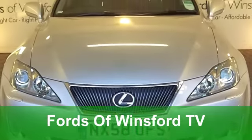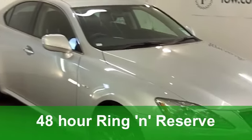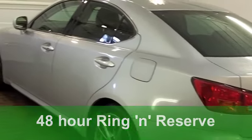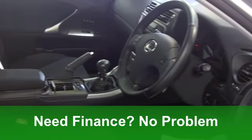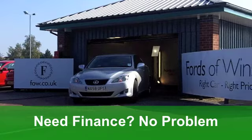Refined motoring doesn't come much better than this. The Lexus IS comes with loads of equipment as standard, you get plenty of grip and it's very reliable as well. This one in sparkling metallic silver really does tick the right boxes.